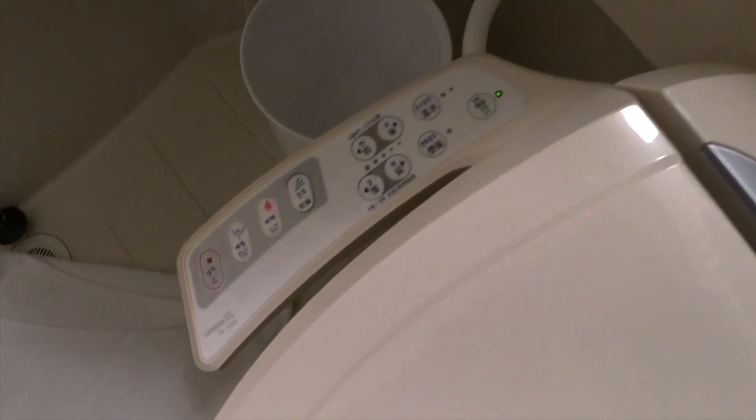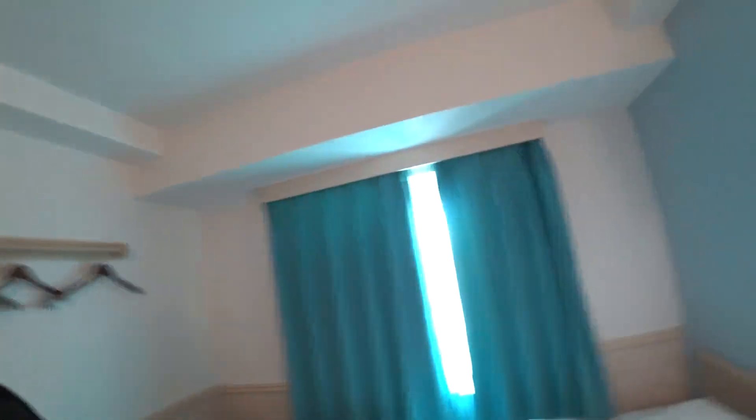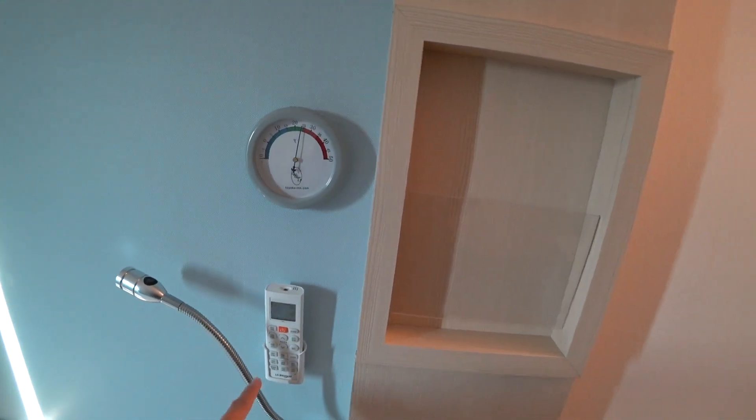So you have all the buttons. They even have the temperature control here, and also air conditioning on the toilet.